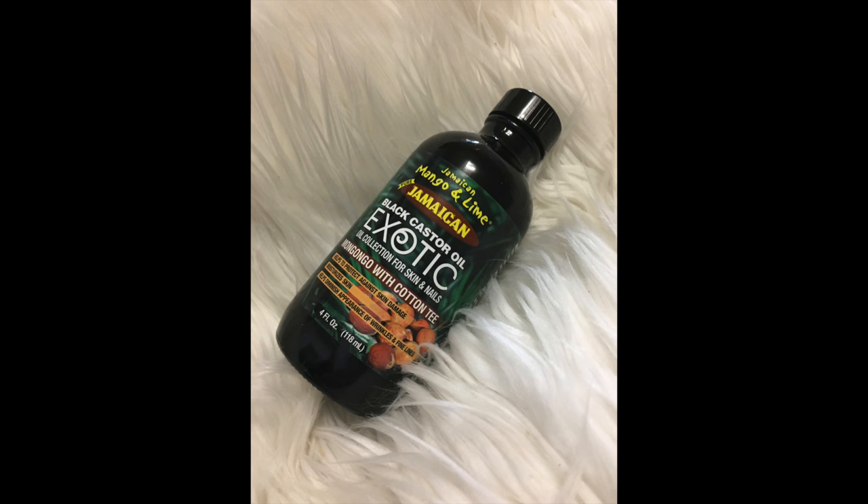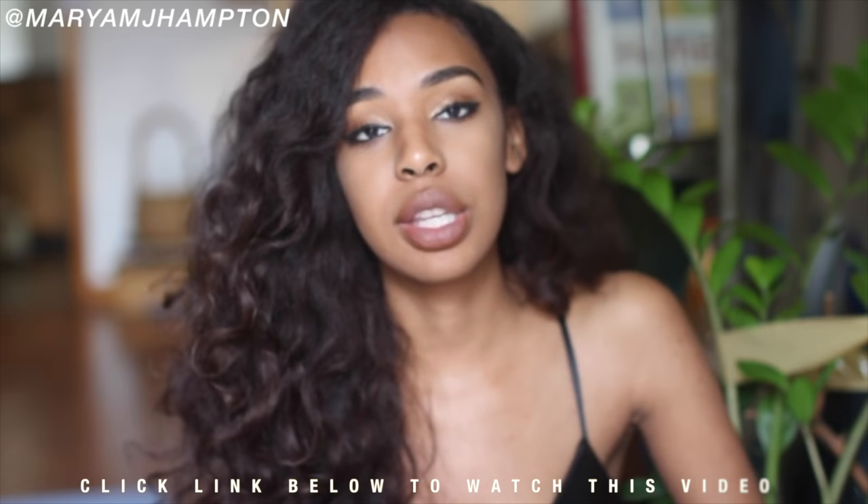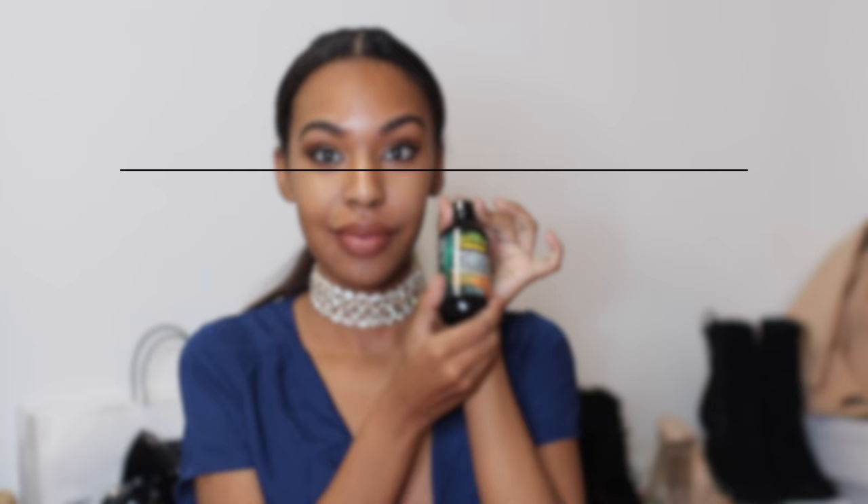It has so many benefits — you can use it on your skin, your hair, your nails. The first way to use JBCO is on your hair, and I've talked about this in many of my videos, so this should be no surprise. It helps with hair loss and it enhances hair growth.